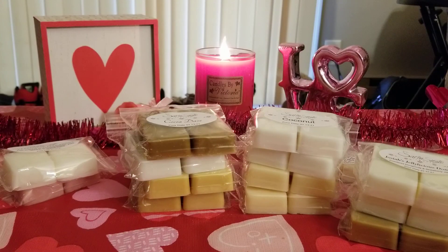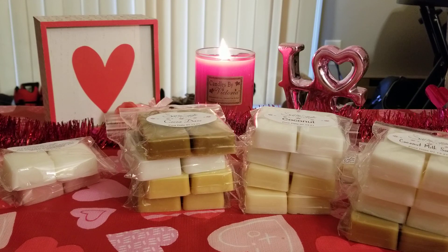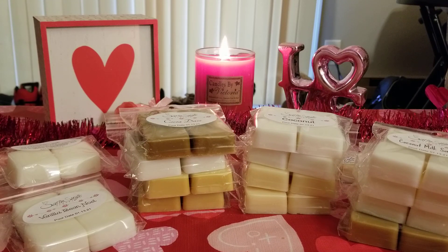I grabbed Coconut Milk Sorbet. I really like this one a lot — it's not as creamy as the regular coconut, but it's still really strong and good. It reminds me of something I can't put my finger on. Then I got Vanilla B. Noel — if you want exact scent notes you're coming to the wrong channel, but we all know what this one is and it's my favorite. I have never gotten sick of Vanilla B. Noel ever in my life.